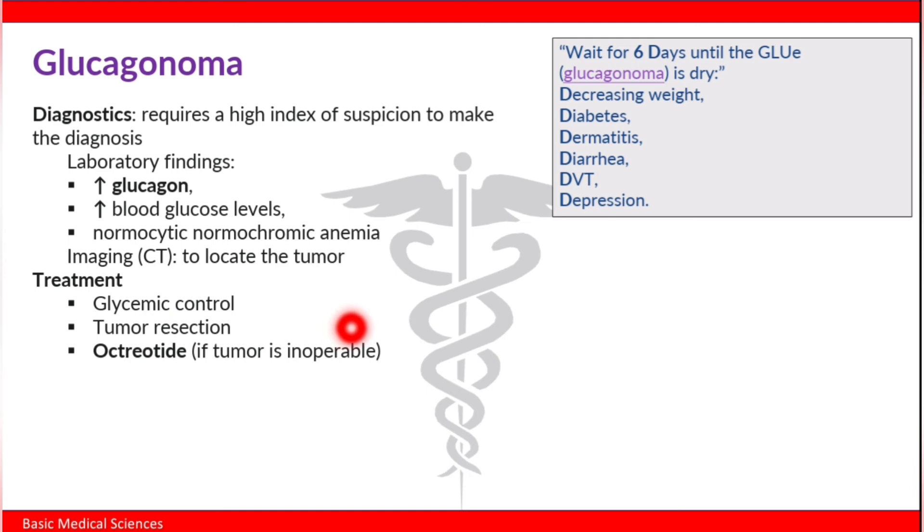A helpful mnemonic to remember the clinical features of glucagonomas: 'Wait for six Ds until the glue is dry' — where glue stands for glucagonoma. The six Ds are: Decreasing weight, Diabetes, Dermatitis (necrolytic migratory erythema), Diarrhea, Deep vein thrombosis, and Depression.